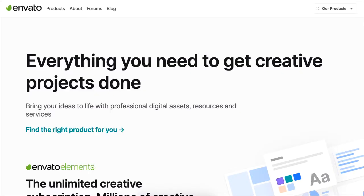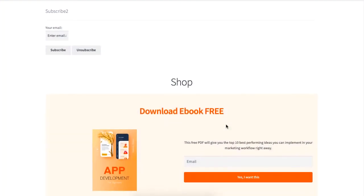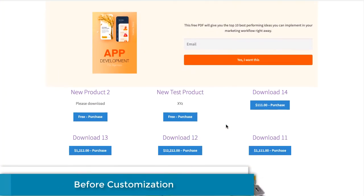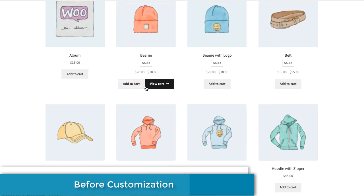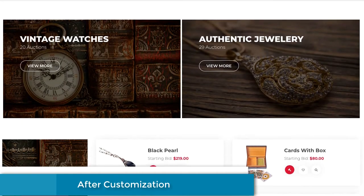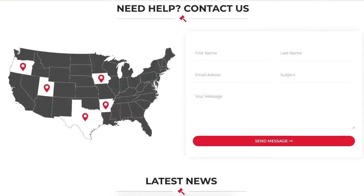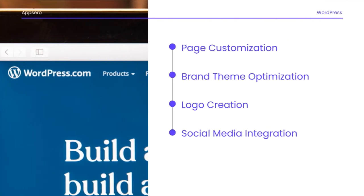The second way to make money is to offer your service for website theme customization. There are users who can install a theme but cannot handle it technically. You can help these people with your experience. This is known as a theme customization service, which you can provide on freelancing platforms such as Upwork or Fiverr. Services can include page customization, brand theme optimization, logo creation, social media integration, and more.